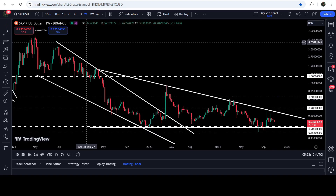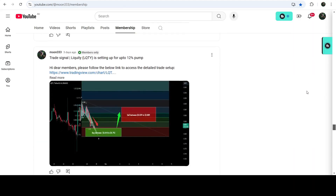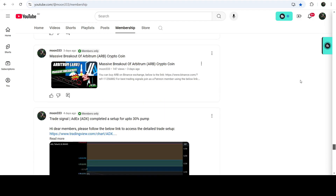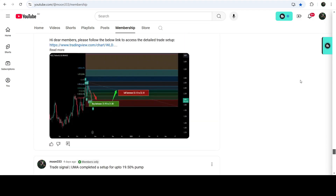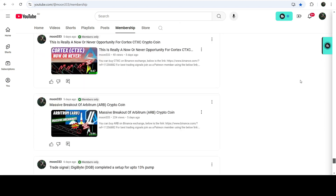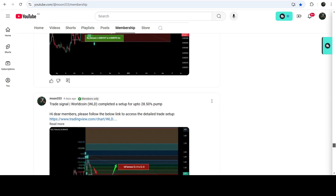So this was the update. I hope you liked the analysis — if so, please hit the like button and subscribe to the channel. For more trading signals you can join me as a YouTube member or Patreon member. Links are in the video description. Take care, goodbye.